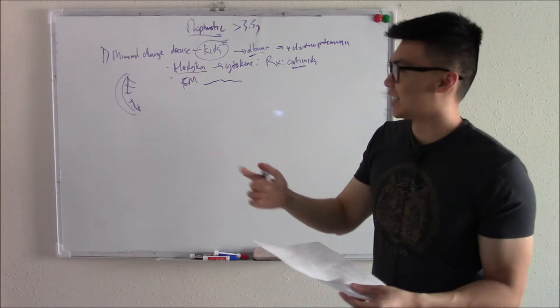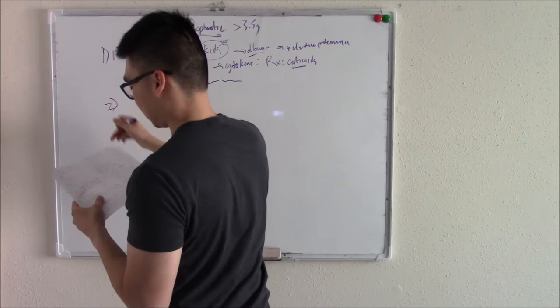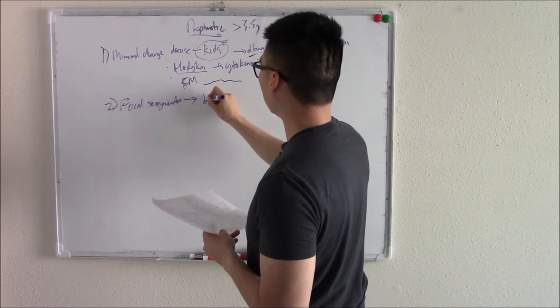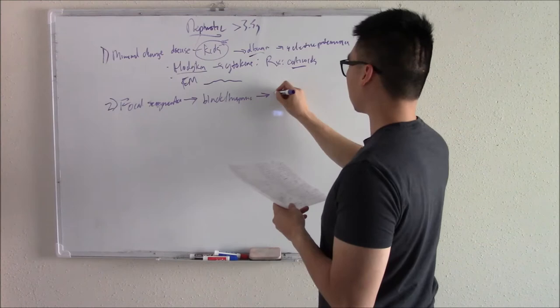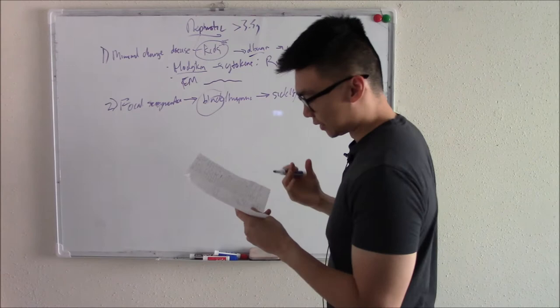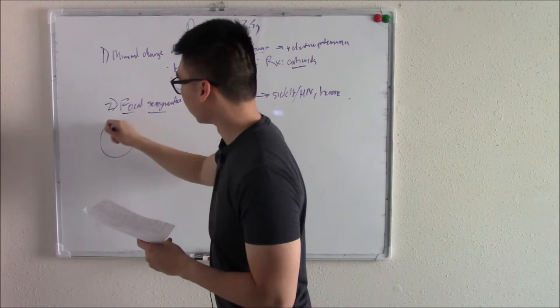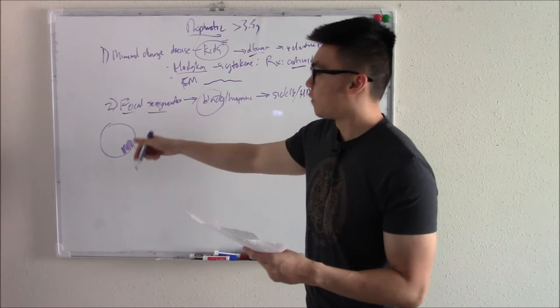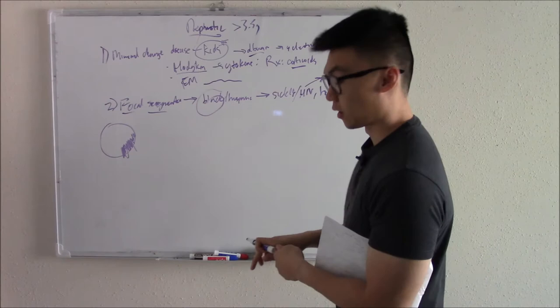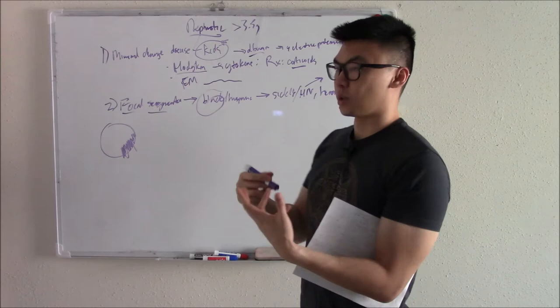The second nephrotic disorder is focal segmental glomerulosclerosis. This is seen more in the Black and Hispanic population and is associated with sickle cell, HIV, and heroin use. They call it focal segmental because when you look at the glomerulus, you'll have a focal area of destruction — a focal area of mass carnage. A common board question involves an AIDS patient who develops nephrotic syndrome with frothy urine and edema, and you're asked what you'd expect on biopsy: focal segmental sclerosis.